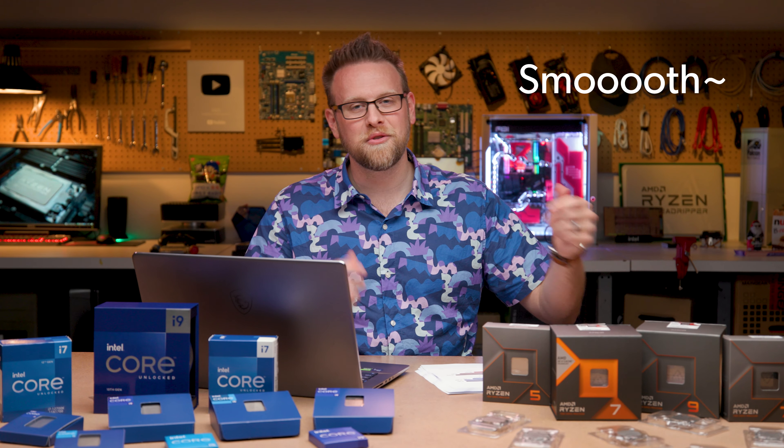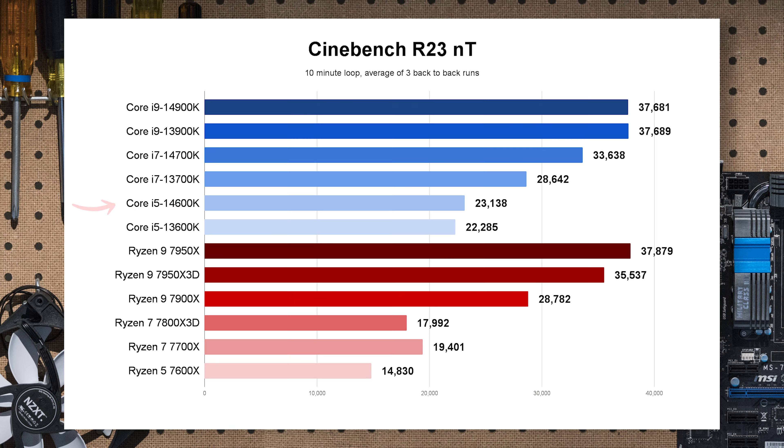Moving to Cinebench R23 multi-threaded: the 14600K, even without extra or new cores added in 14th gen, does have a core count advantage over the Ryzen part. Generationally from 13th to 14th gen we see a slight improvement but not a ton, and it still holds a nice lead over the 7700X.